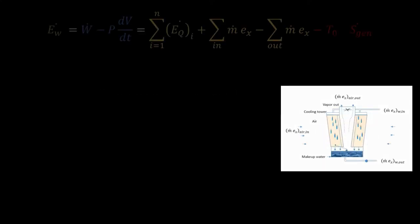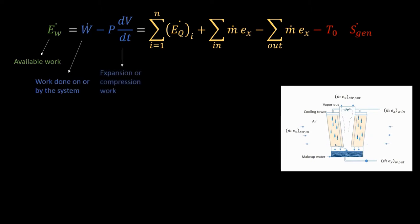The available work is a combination of work done on or by the system and expansion or compression work. It is also a combination of exergy transfer to the environment or different reservoirs, change in exergy within the system, and exergy destruction.